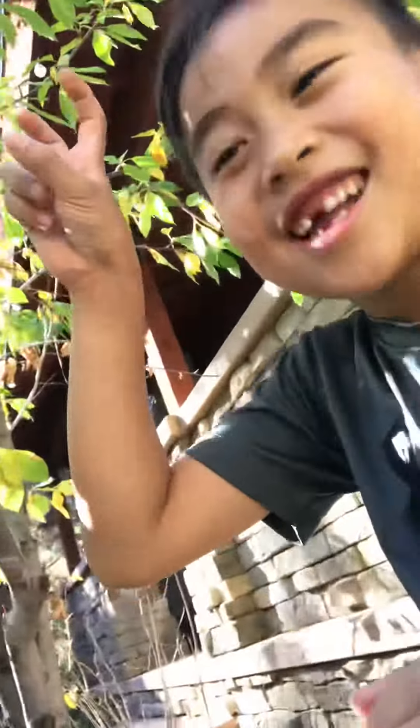I caught a lizard! Let's see it — show them the lizard we caught. Actually, we caught it yesterday. We tried to catch it again because it accidentally got out of the cage. So here he is.